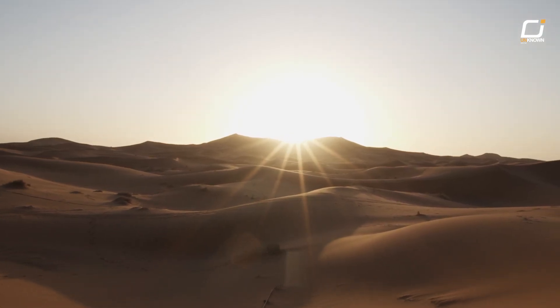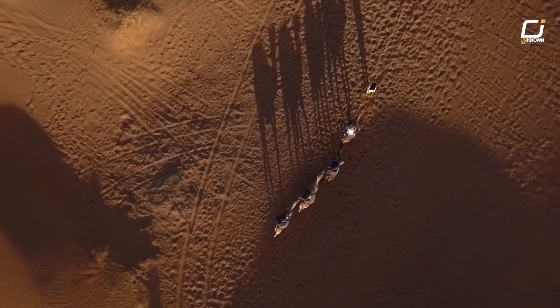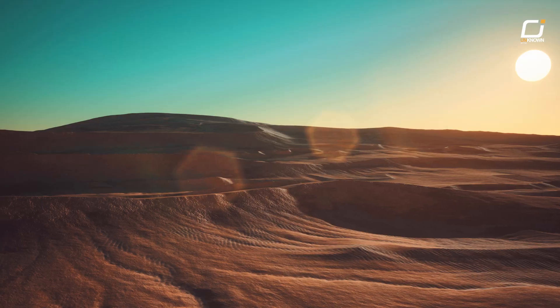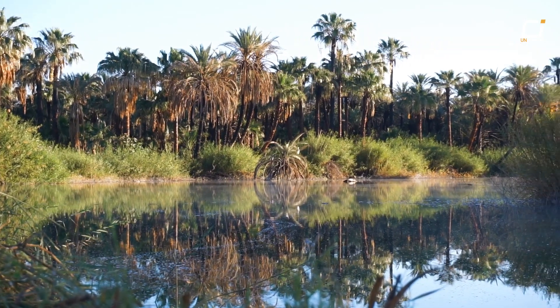Picture the Sahara — an endless expanse of sand dunes baked by the scorching sun, where only the hardiest camels tread. This harsh, arid landscape seems totally inhospitable to life today. Yet it's hard to believe that one of the hottest, driest places on earth was once a lush, green paradise.